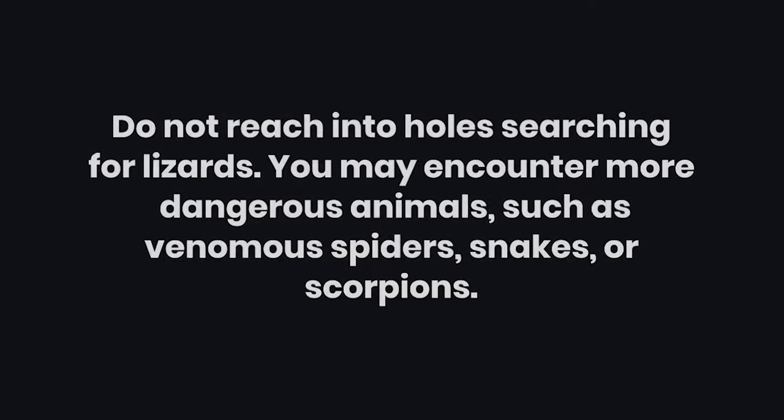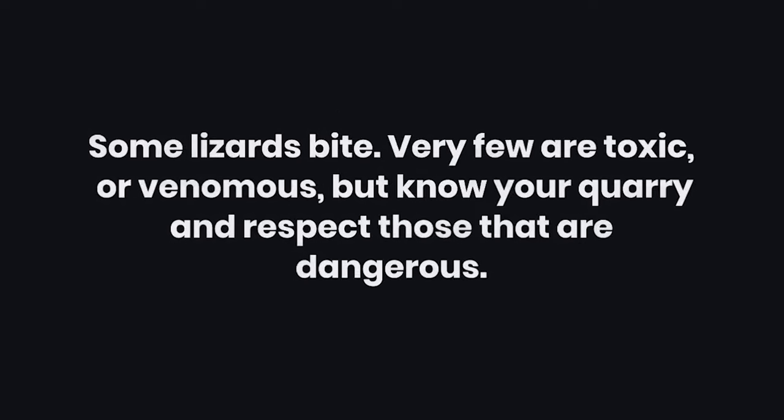Warnings. 1: Do not reach into holes searching for lizards. You may encounter more dangerous animals, such as venomous spiders, snakes, or scorpions. 2: Some lizards bite. Very few are toxic or venomous, but know your quarry and respect those that are dangerous.